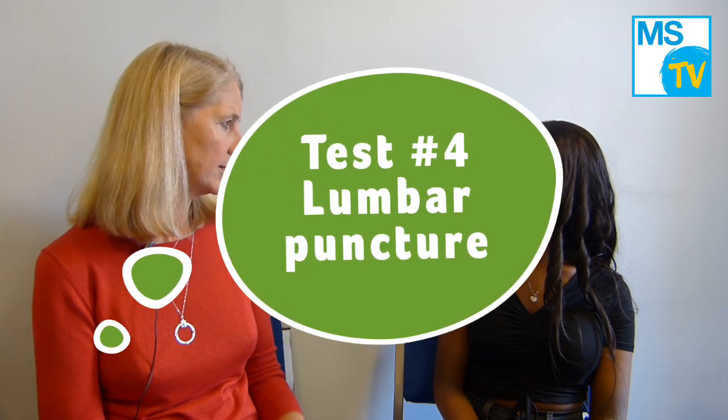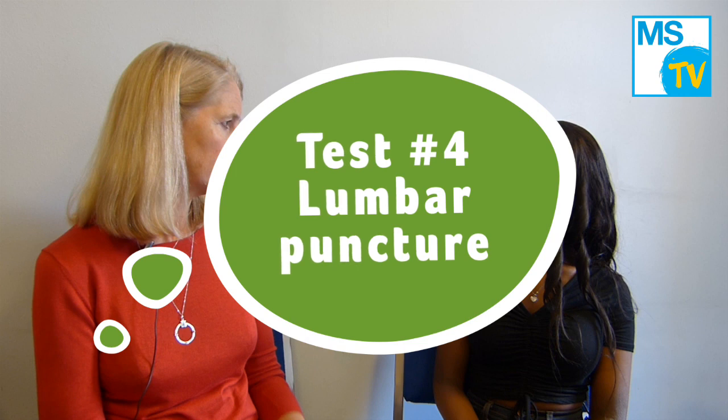Are there any other tests you might need to have? You may also need to have a lumbar puncture. This is a test where we take a small amount of fluid surrounding your brain and spine from the base of your spine, which is then sent off to be analysed in the laboratory. It sounds a bit scary — what actually happens during a lumbar puncture?